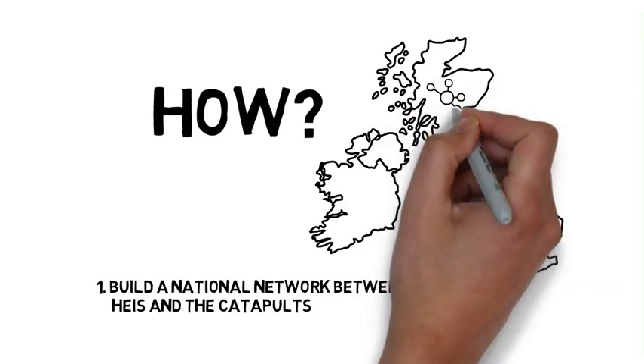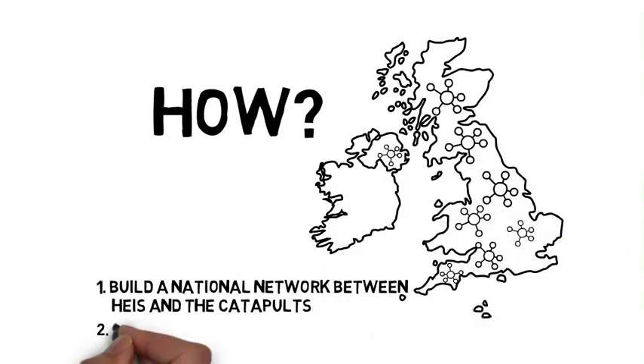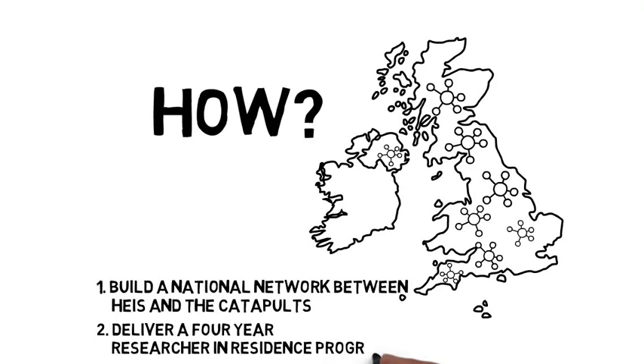This involves the Universities of Bristol, Exeter, Warwick, Sheffield, Leeds, Strathclyde, Queen's and Cambridge. Through this network we will deliver a four-year Researcher in Residence programme.